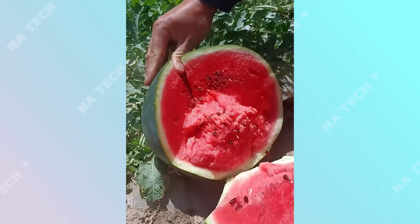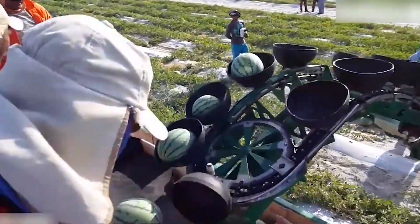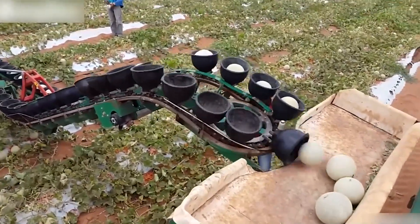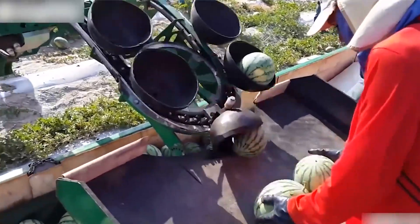This melon looks so fresh and delicious. Modern-day farmers have successfully integrated various unique machines into the harvesting process, significantly reducing effort and time.